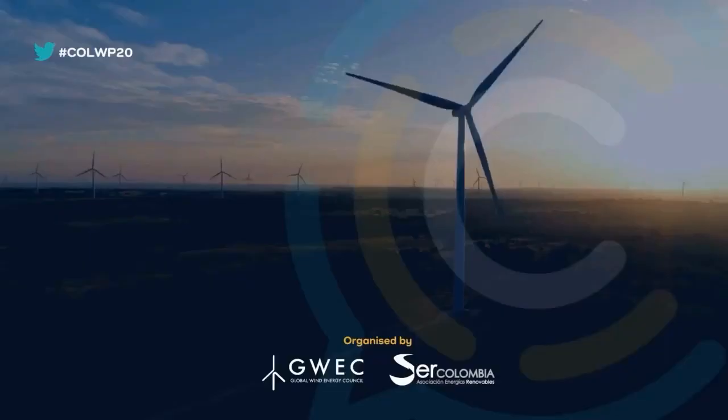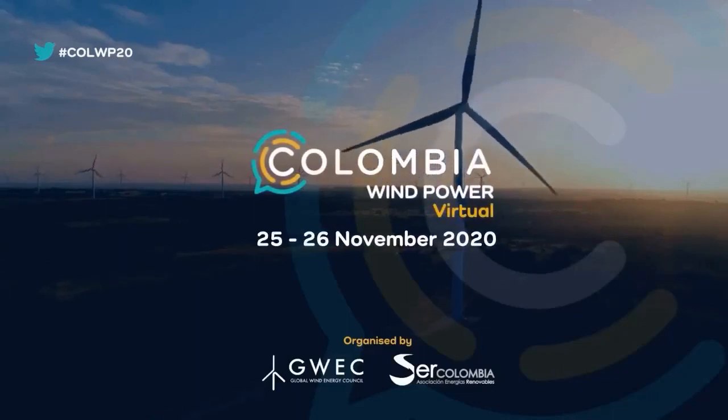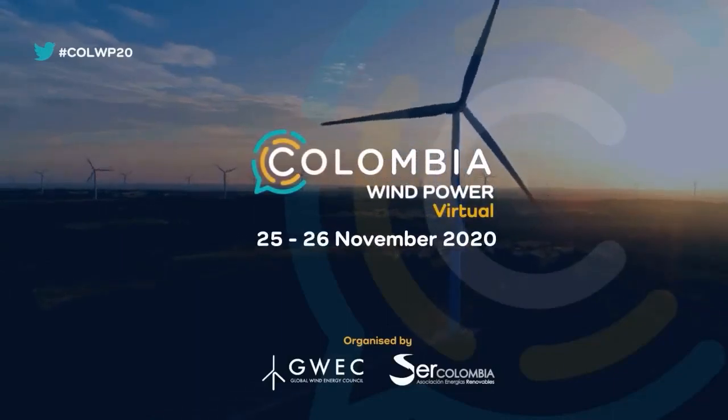Reminder: all presentations and recordings of the sessions, including this one, will be available shortly on the Colombia Wind Power website, and you'll receive an email when they are ready. You can continue to visit the virtual expo and use the networking functions as you wish, and otherwise we will see you tomorrow at 8:30 a.m. Colombia time for day two. Gracias otra vez, Carlos, por la presentación. Thank you. Bye, everyone.